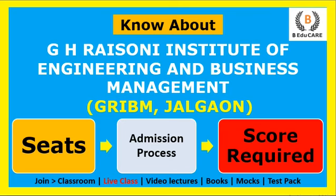Hello students, welcome to our YouTube channel. Today we are going to discuss about G.H. Risoni Institute of Engineering and Business Management, which is also known as GRIBM. Today we'll see how many seats are available, what is the admission process, and how much score is required in the examination to get admission into the college.